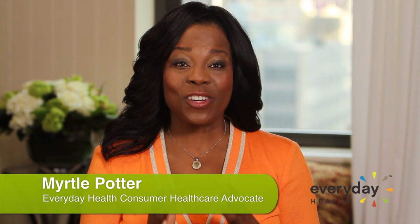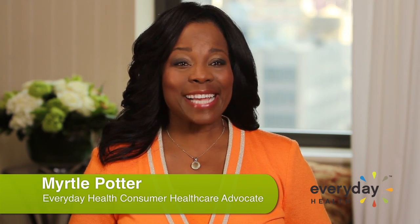I'm Myrtle Potter, Everyday Health Consumer Healthcare Advocate. See you next time!